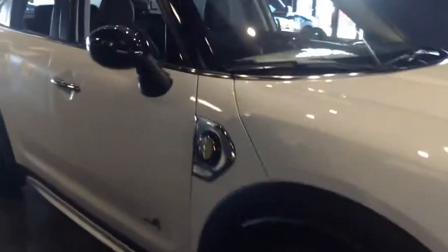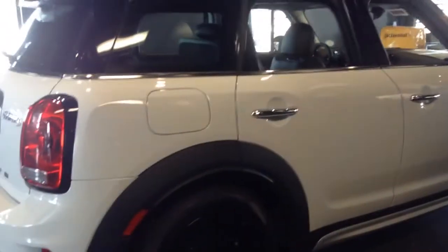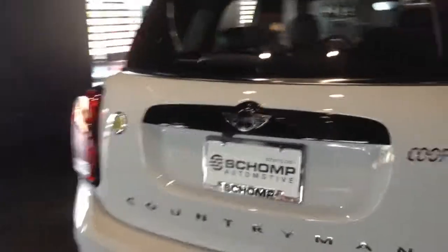Same exact dimensions as the Countryman Cooper and Cooper S. As far as it comes with all-wheel drive, you do get the electric motor and the gas-powered 3-cylinder turbo.